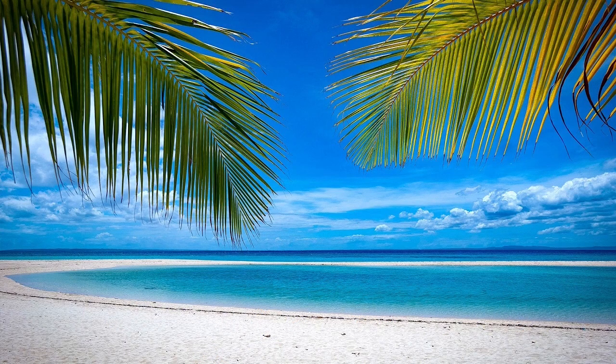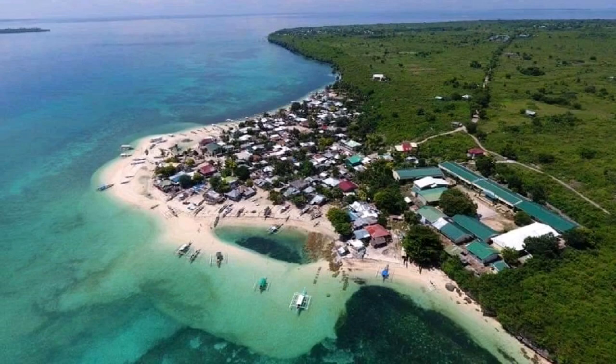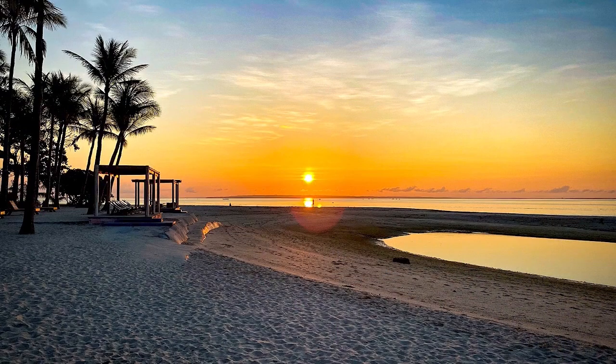Cota Beach is the most photogenic in Bantayan for its sparkling white sand and palm-fringed shore. At low tide, a sandbank creates a lagoon where the water changes color throughout the day. Cota Beach is located in the main tourist area of Santa Fe, where most of the accommodation is located. Its location on the east coast of the island makes it a great spot to watch the sunrise.